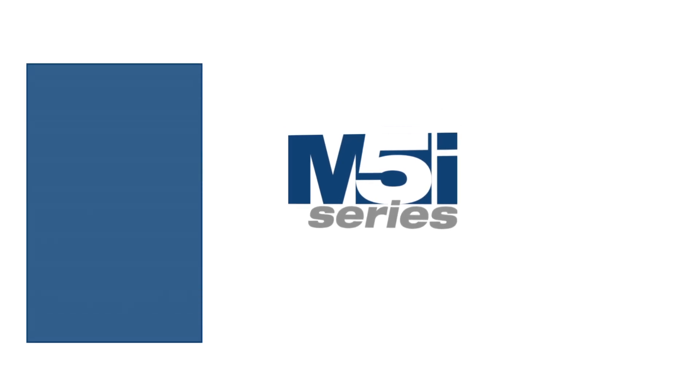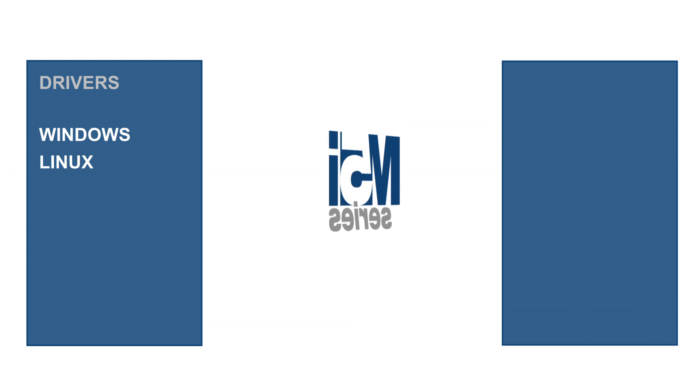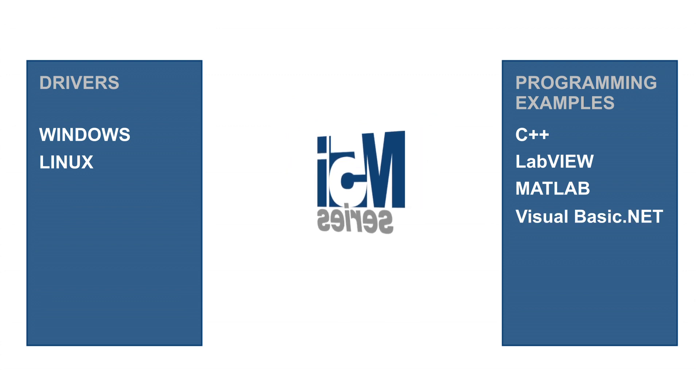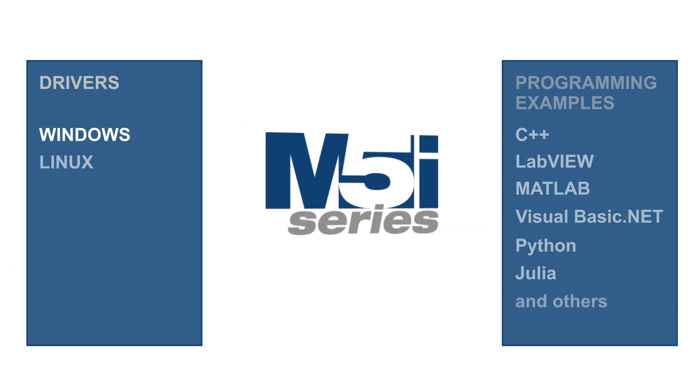Fully programmable, all the M5i series cards come with drivers for Windows and Linux as well as programming examples for C++, LabVIEW, MATLAB, VisualBasic.net, Python, Julia and other popular programming languages.